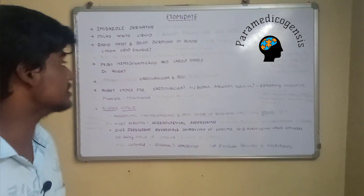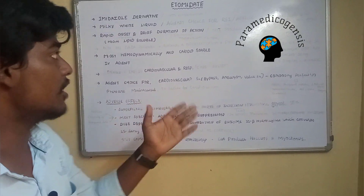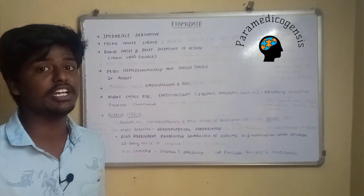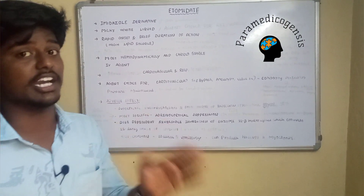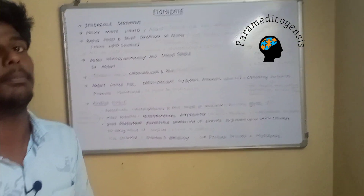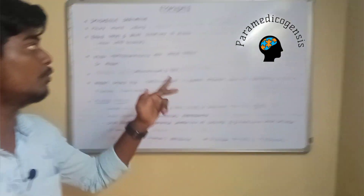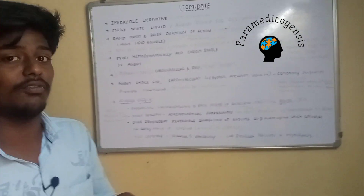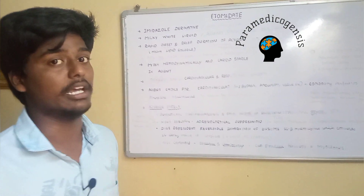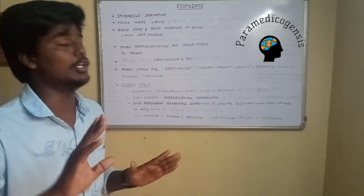As far as pharmacokinetics are concerned, etomidate has a rapid onset and brief duration of action. The onset is 30 to 60 seconds and the duration of action is 3 to 5 minutes. After 3 to 5 minutes, the drug is redistributed to the peripheral compartment such as fat. Then, over 3 to 9 hours, the drug is redistributed back to the bloodstream, and the patient will feel the residual effects of etomidate.